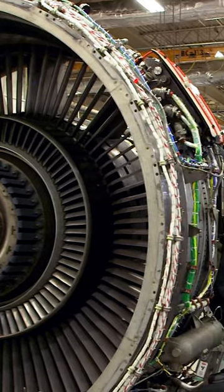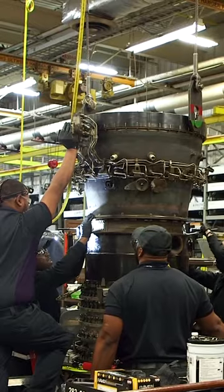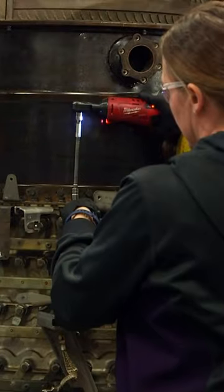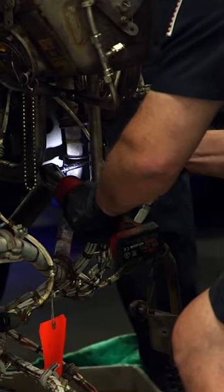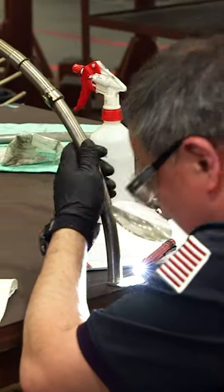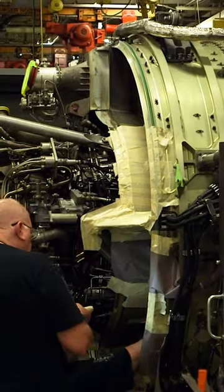Light maintenance takes anywhere from 15 to 35 days. Heavy maintenance, on the other hand — that's where we'd fully disassemble the engine, go into the internal areas, and basically refurbish the entire components associated with the engine. That can take over two months.